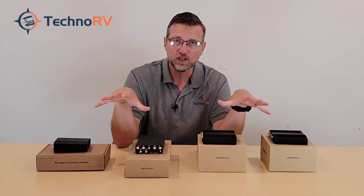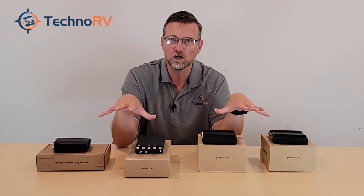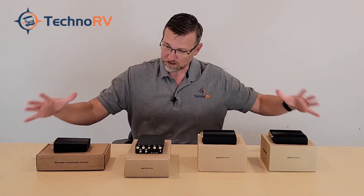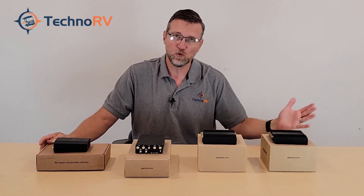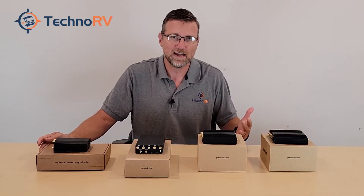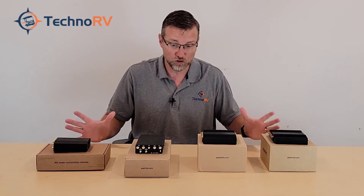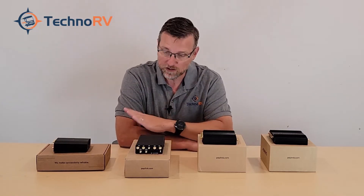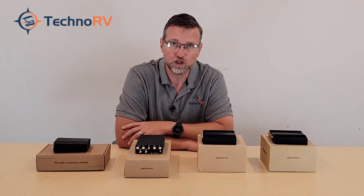One of these units will meet your needs regardless of what those needs are. The reason we brought the lineup down to just four is because PepWave has more units, but there's a lot of duplication with them and it creates a lot of confusion. We've curated these to avoid that confusion, and whatever your needs are, one of these will certainly cover that.